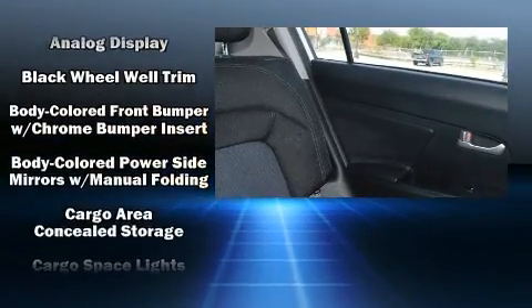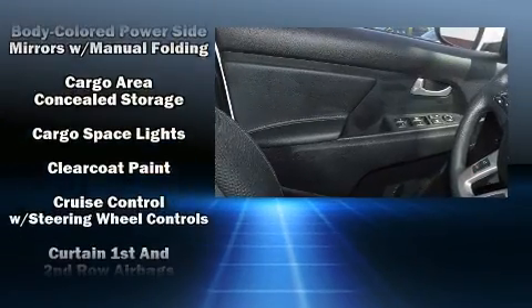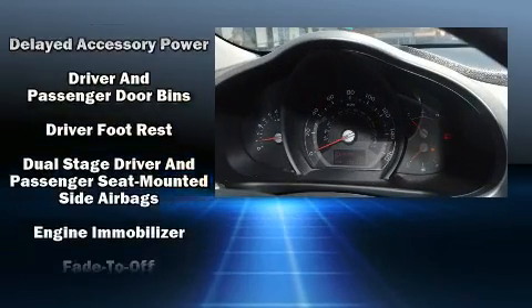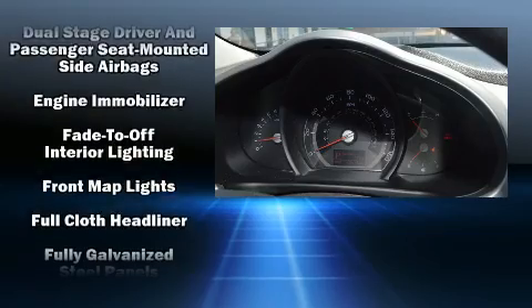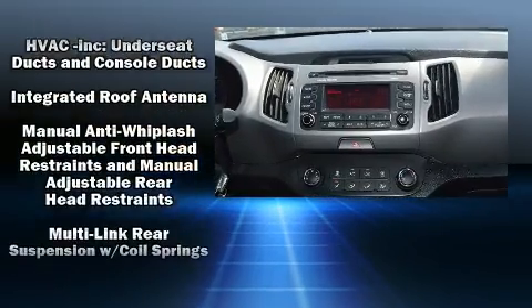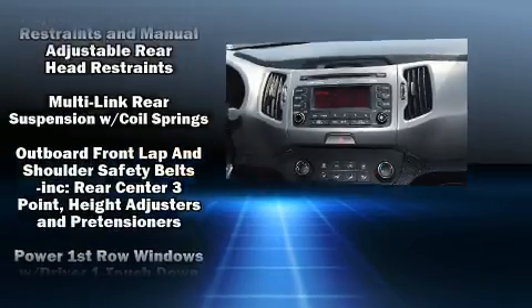It's equipped with tons of terrific amenities but it won't break your budget, such as remote keyless entry, variably intermittent wipers, an outside temperature display, and one-touch window functionality. Premium sound drive with six speakers provides you and your passengers a sensational audio experience.